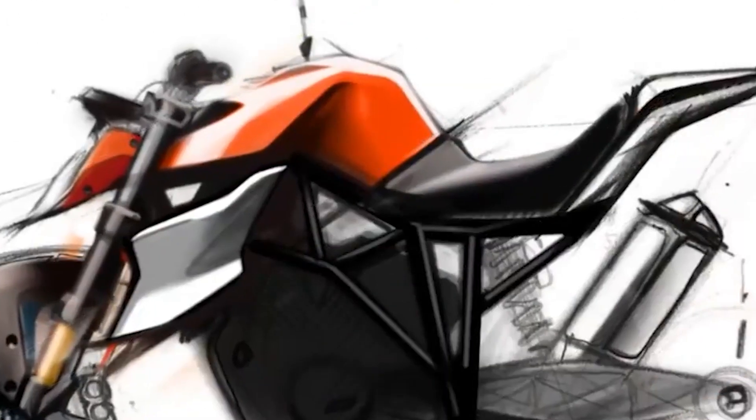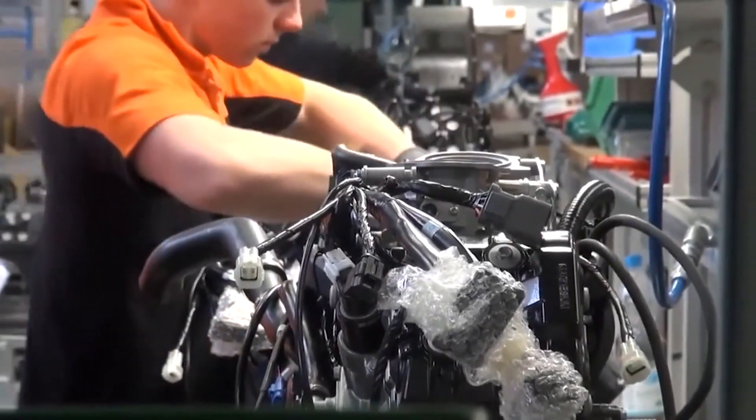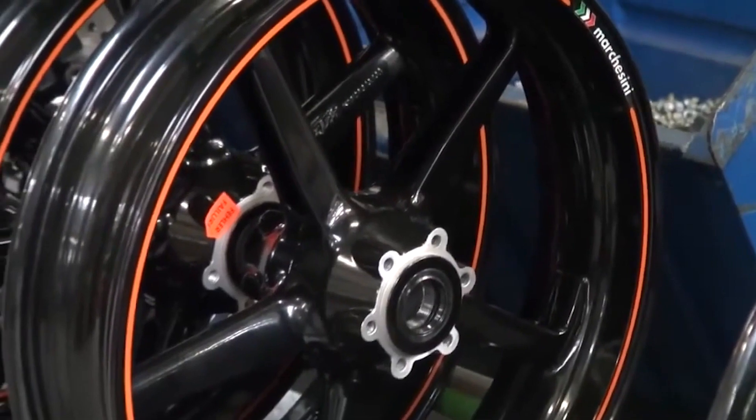The painting process is also impressive, with a state-of-the-art painting system ensuring a high-quality finish. The final assembly of the motorcycle takes place on a conveyor system that moves the motorcycle through various stages of assembly, including the installation of the wheels, suspension, and electrical components.